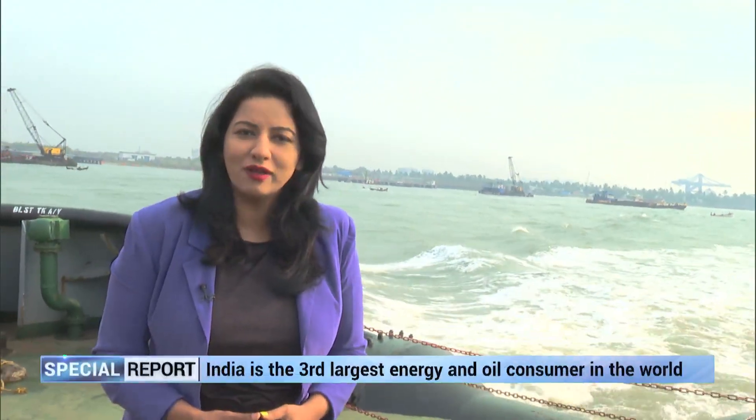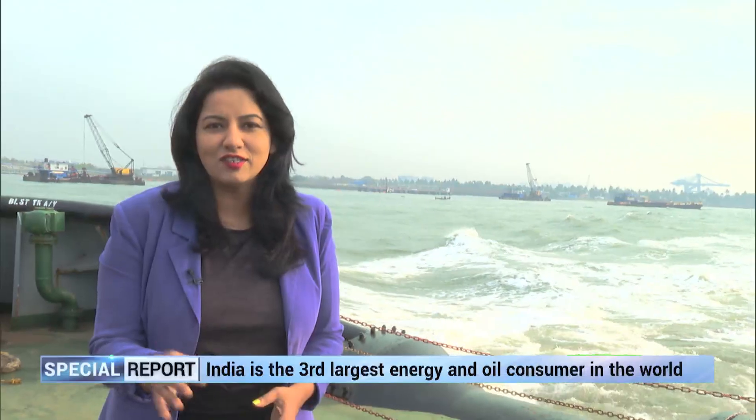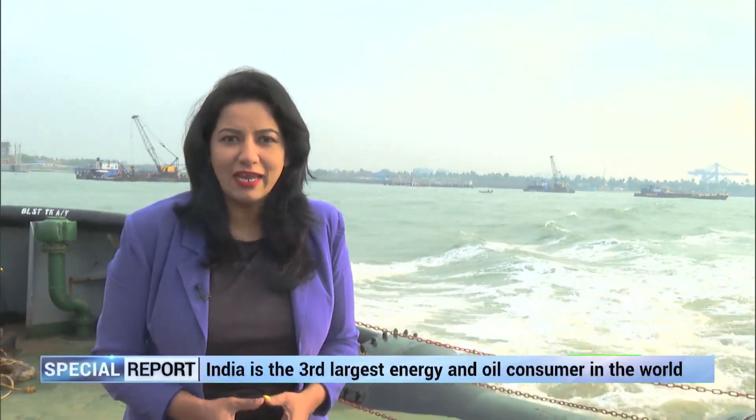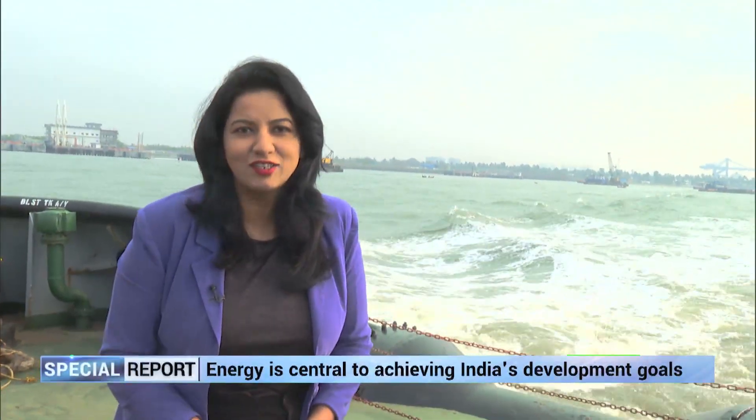We live in an energy-centric world where control over oil and gas translates into geopolitical clout for some and economic vulnerability for others. Hello and welcome viewers. You're watching this special presentation of Sunset TV on India's largest public sector oil refinery, BPCL at Kochi. In this edition, we'll show you everything — how the crude is transported from mid-sea, its refining process and much more. So come along with me on this exciting journey.